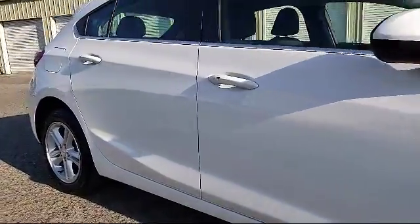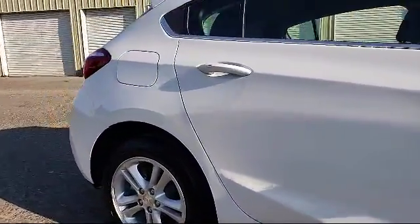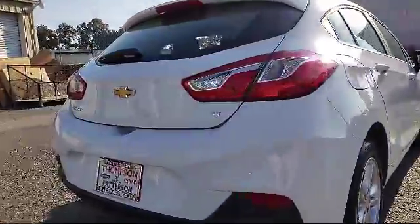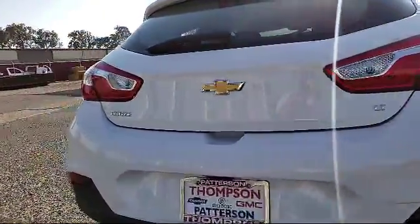We go above and beyond to make sure that you're comfortable throughout the entire car shopping journey. So get started by clicking the Create Your Deal button, or come see us at 701 South 2nd Street in Patterson.